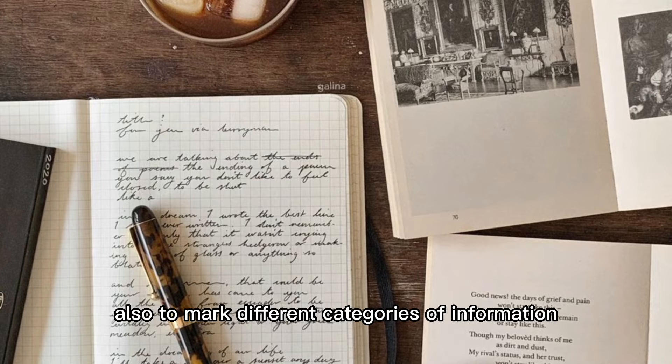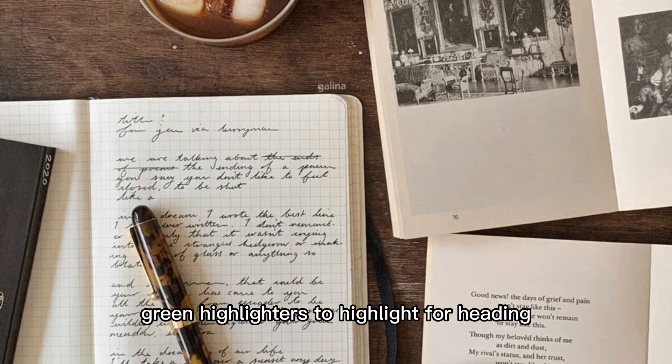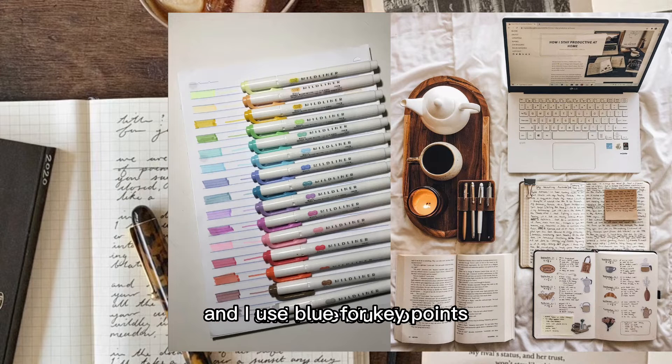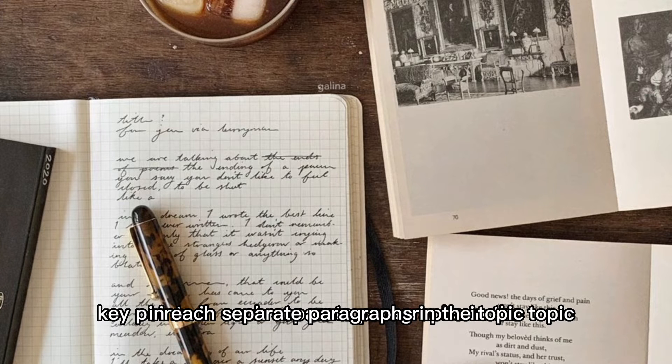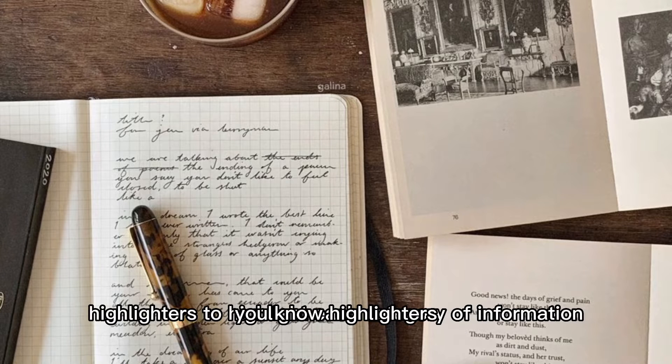You can also use several highlighters to mark different categories of information. For example, I normally use green highlighters for headings, pink highlighters for subtopics, and blue for key points in each separate paragraph in the topic. That's how I use highlighters to highlight each category of information.